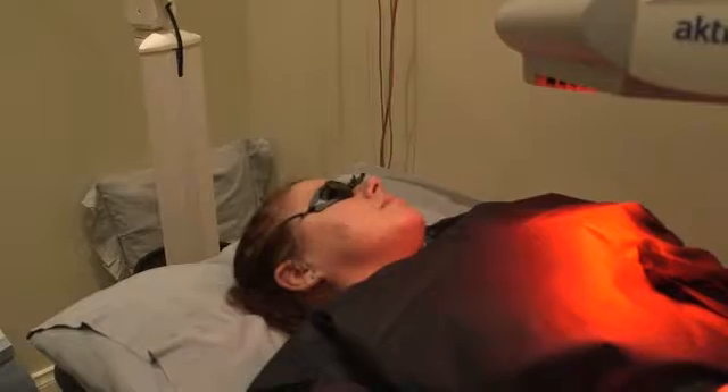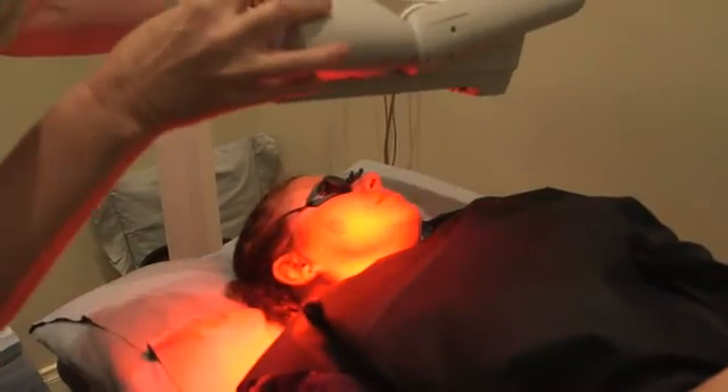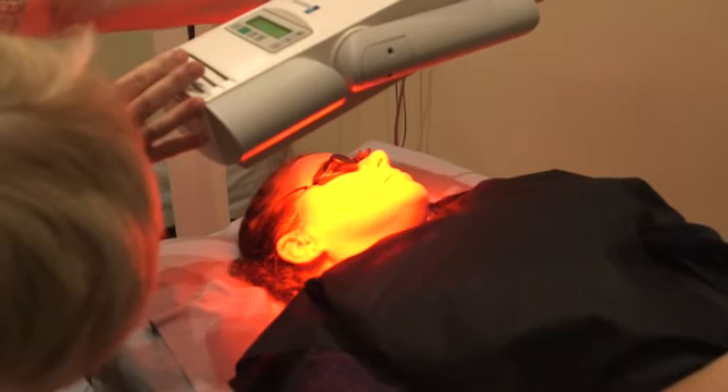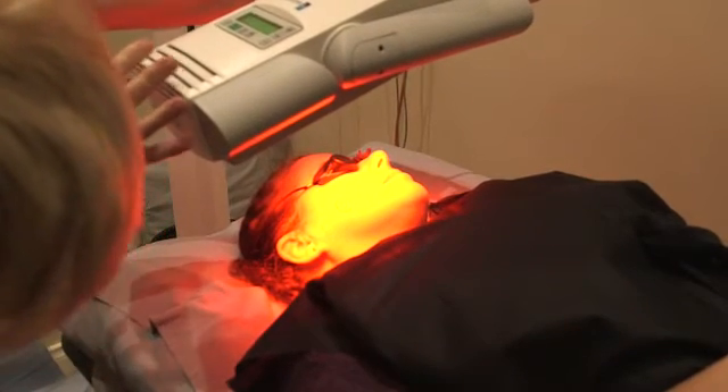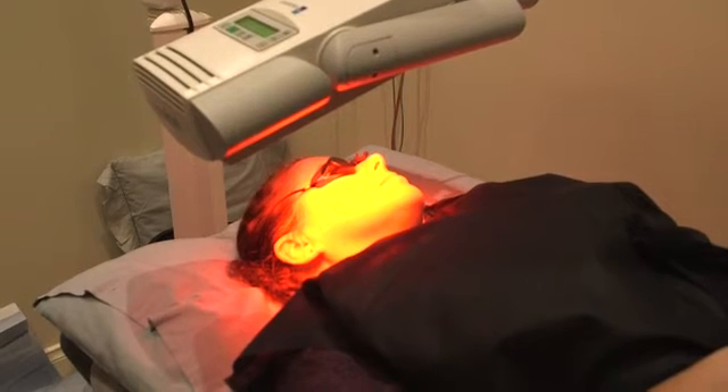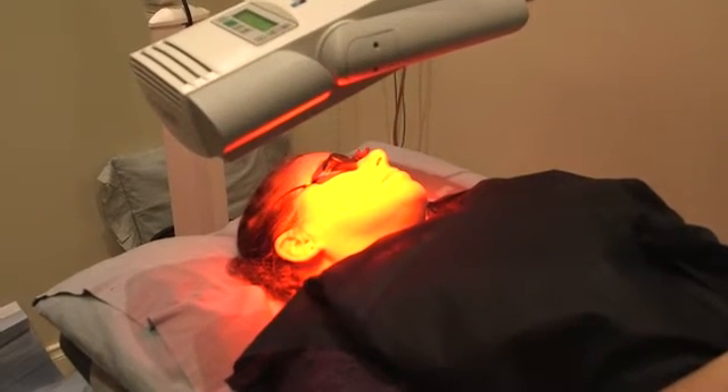After 3 hours the patient returns and the lesion is put underneath a light for 8 minutes. The light causes a stinging sensation as the cream is activated, and the cream then destroys the malignant cells under the skin. After the 8 minutes the patient is bandaged and sent home.